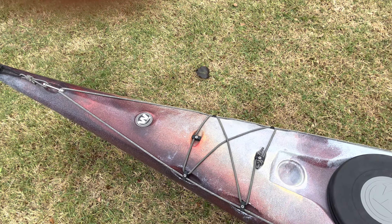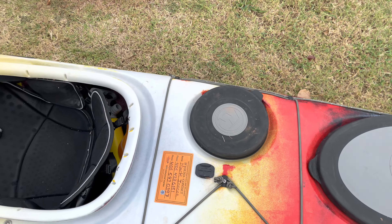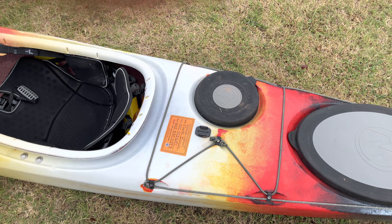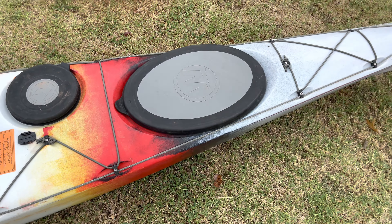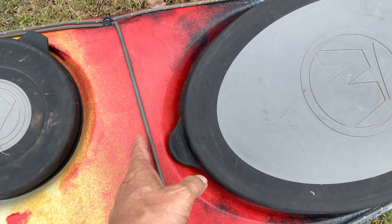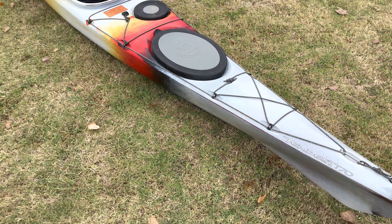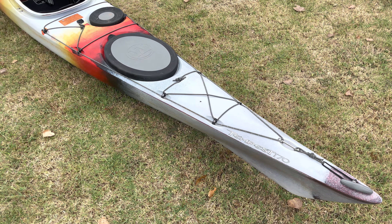It has three hatches — one in the front that goes from mid-boat all the way to the bow with a lot of dry storage, a day hatch close to the seat where you can reach around and access things easily like sunscreen or your cell phone in a bag, and a third rear compartment. I've heard this boat can carry a total of about 350 to 360 pounds — paddler plus gear.